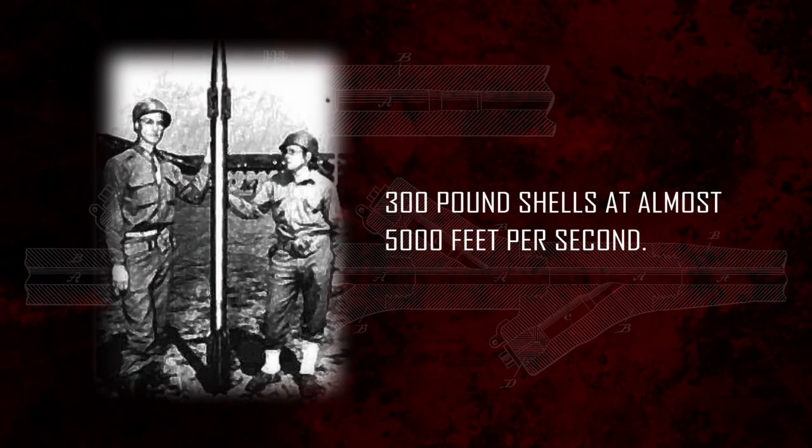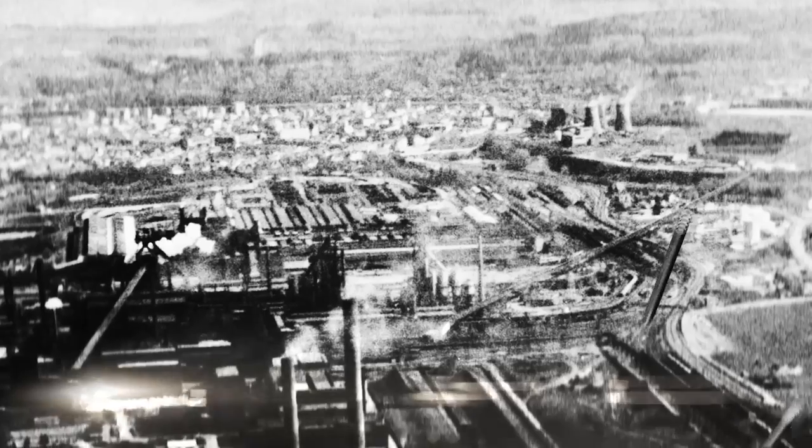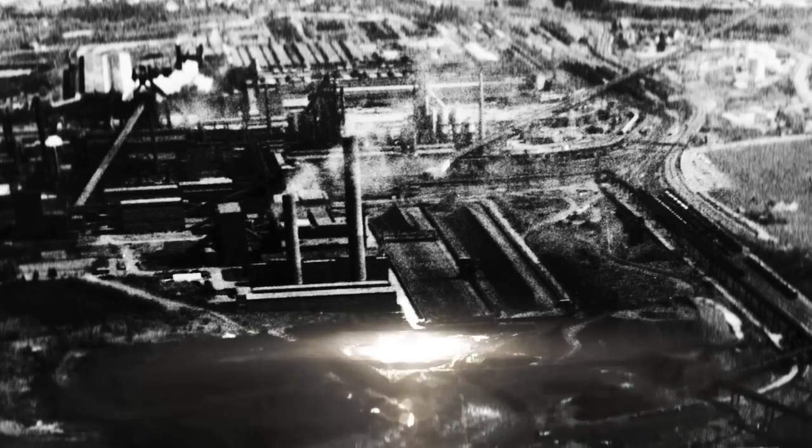The V3 could fire 300-pound shells at almost 5,000 feet per second. Theoretically, it could have fired 300 times every hour, although this was never tested. Smaller versions of the V3 did see action in World War II, specifically in Luxembourg.